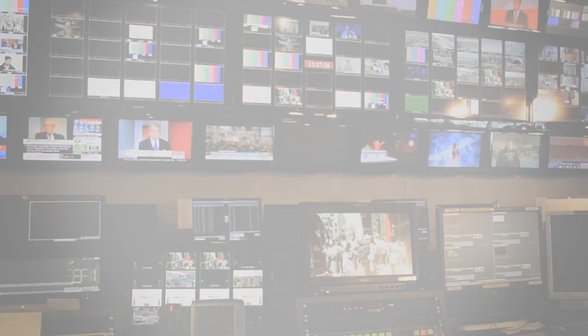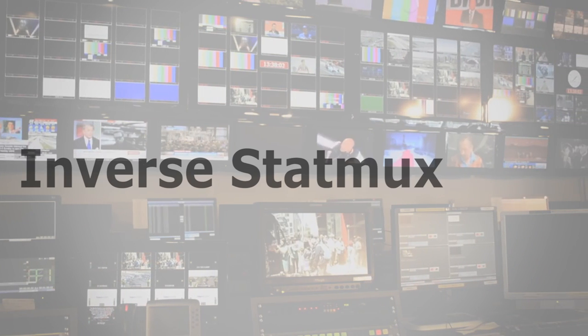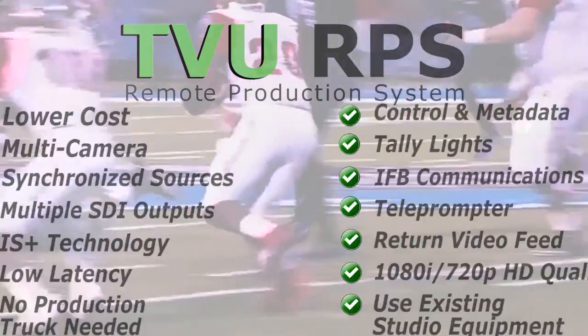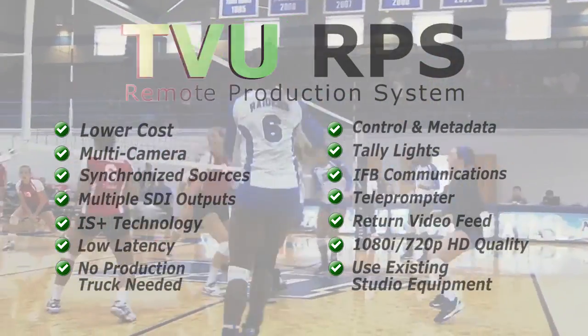TVU RPS supports both 1080i and 720p HD, as well as NTSC and PAL formats, utilizing TVU's Inverse StatMux Plus technology, or IS Plus, ensuring high-quality, low-latency transmissions. Transform the way you produce and broadcast live news and sports with TVU RPS.